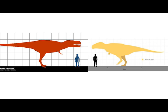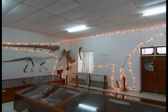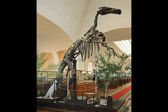Siamraptor was smaller at 26 feet but it was still the alpha predator of its area. In the Gres Supérieur the other theropod, as mentioned, is Ichthyovenator, a spinosaurid. Other dinosaurs known from there include the sauropod Tangvayosaurus, an iguanodontid called Mandschurosaurus, and there have been remains found from a small undescribed theropod.